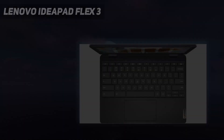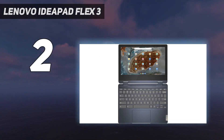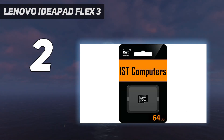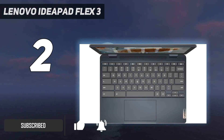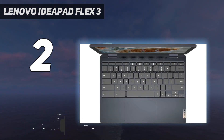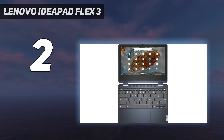Number 2 on my list: the Lenovo IdeaPad Flex 3. The Lenovo IdeaPad Flex 3 Chromebook isn't flashy by any means, and its MediaTek processor and 4GB LPDDR4 RAM is just about enough to run Chrome OS, but there's no denying that this is a solidly built Chromebook that'll get you through your school day without much trouble. A laptop like this doesn't need great specs thanks to the lightweight OS.